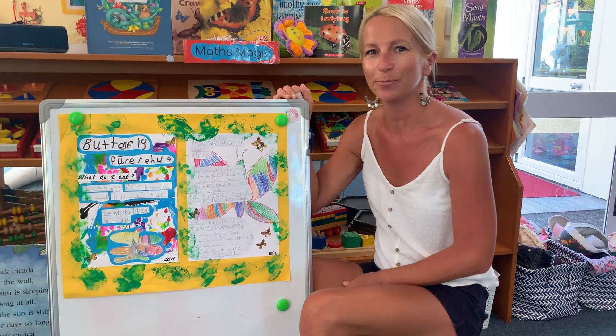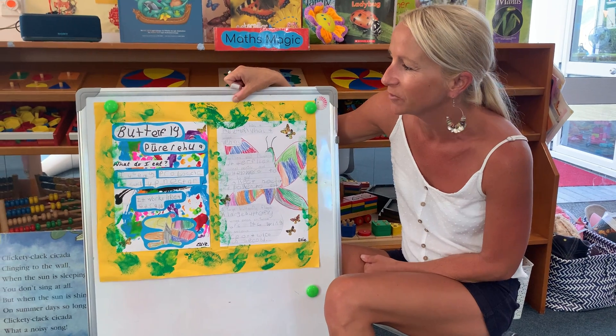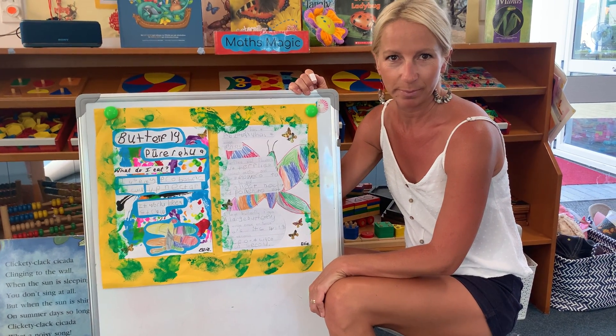Good afternoon boys and girls and we're back with more awesome four-year-old projects. This time we've got a beautiful butterfly project from Allie, and I know she remembers the Māori name which is Pūrerehua.